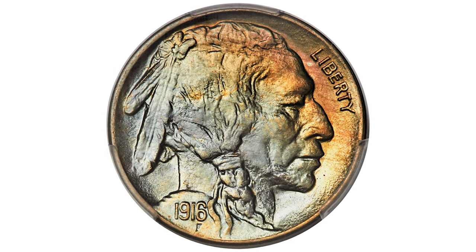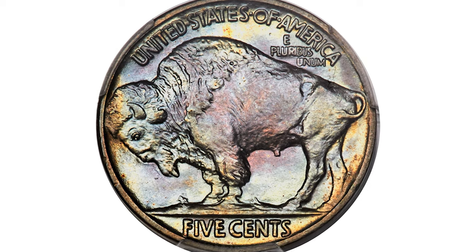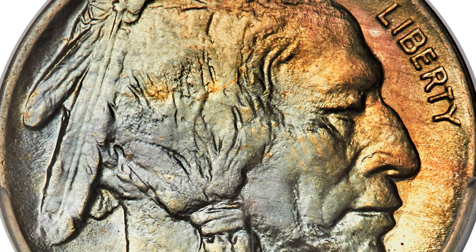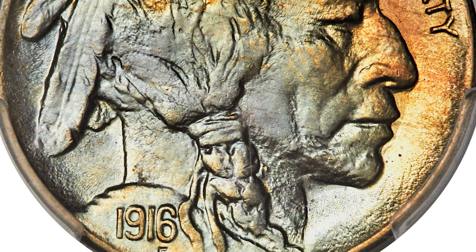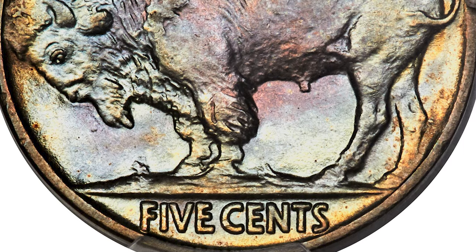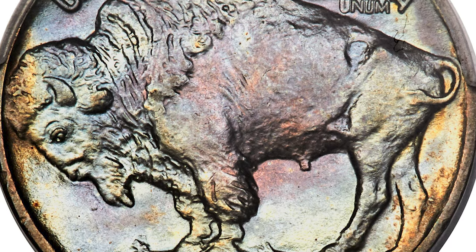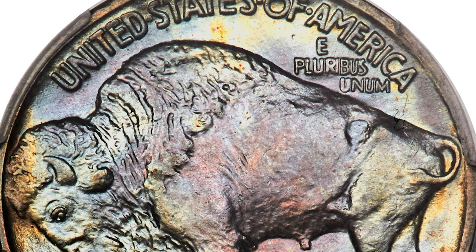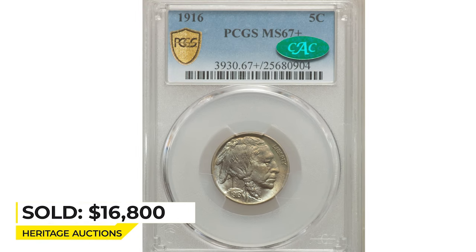Here is the 1916 Buffalo nickel at mint state 67 plus, which comes with a CAC sticker for Excelsior. The 1916 Buffalo nickel is often passed over as a common type coin, particularly in the shadow of the 1916 doubled die obverse variety — a famous serious rarity. But superb gem examples of this Philadelphia issue are conditionally scarce, posing a challenge for registry collectors. The strike is impeccably sharp, complementing luminous muck-like luster and pristine surfaces. Attractive ice blue, lavender, sun gold hues join a scene band of cement green on each side. Sold on January 12, 2023 for $16,800 at Heritage Auctions.